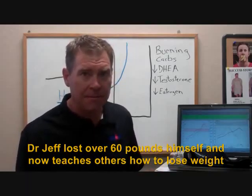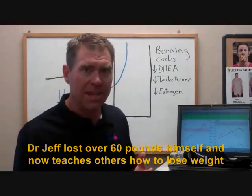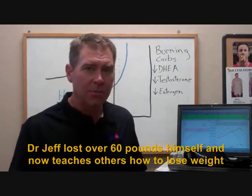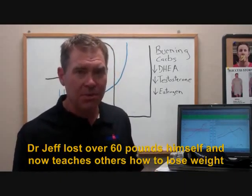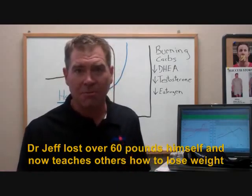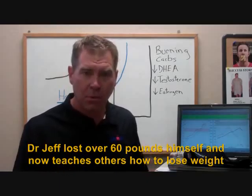You'll burn a lot of calories, maybe, but what type are those calories? Are those calories coming from sugars, proteins, or fats? If we're trying to lose weight, we want to make sure those calories are being burned from fat. We want to make the most of the workout.